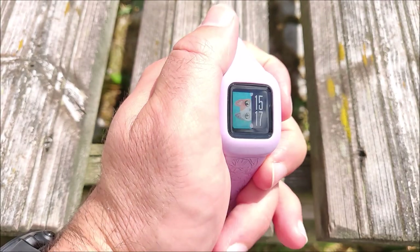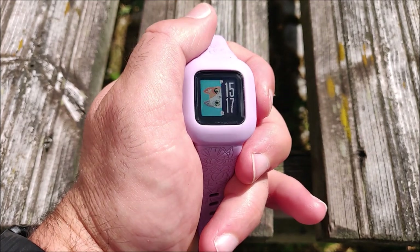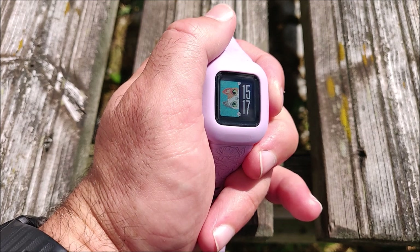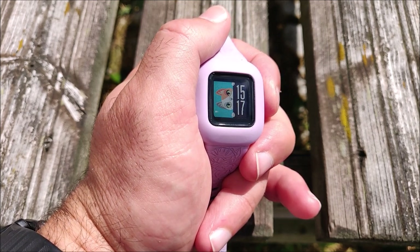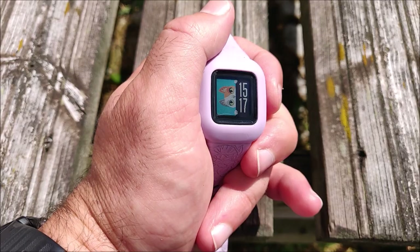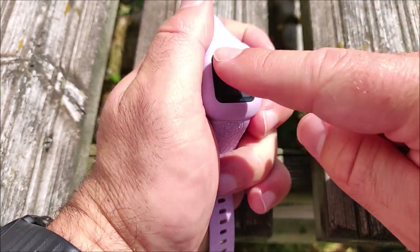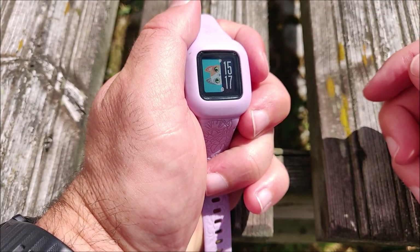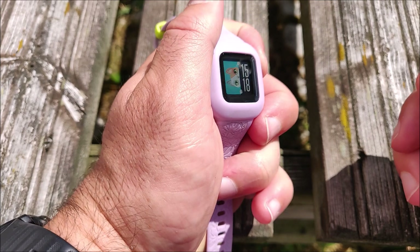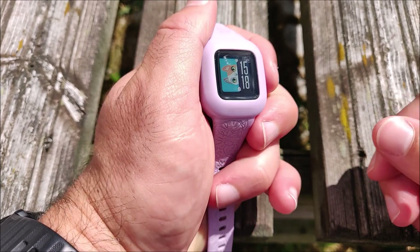Some cons: the screen is quite dark, though there is a backlight you can activate with the button. The price is quite high compared to some alternatives. It lacks GPS and heart rate measurement — for example, the Fitbit Ace does have heart rate measurement. It doesn't have a touch screen, only the single button, though that can actually be a positive since you avoid accidental presses.